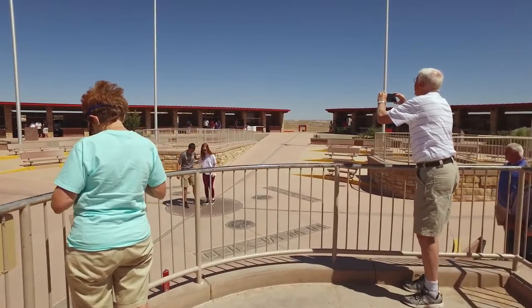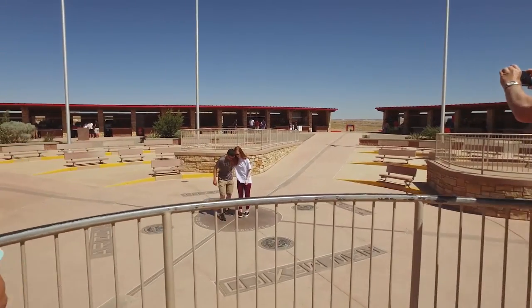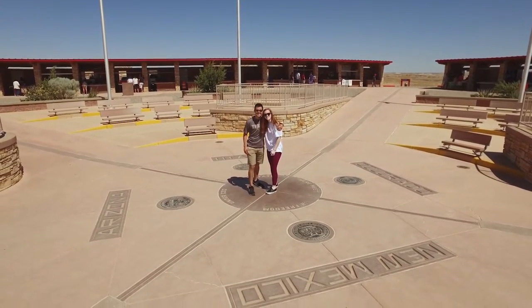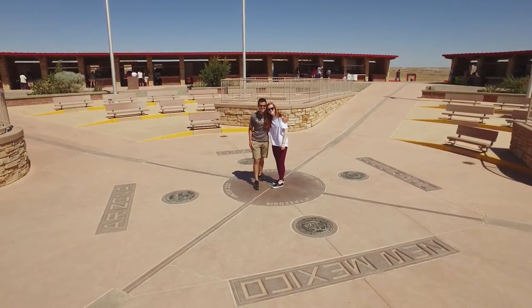To help you get a better photo, there are four identical viewpoints slightly above the marker. And I did try to talk someone into sprawling out and putting a limb in each state, but I failed.